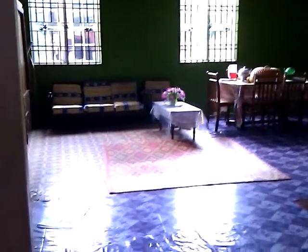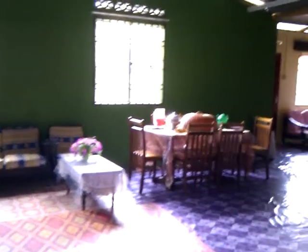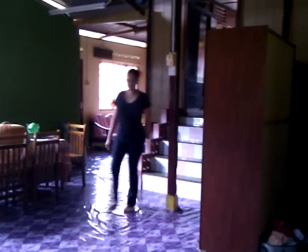Right up front is the door to go out, but if you turn left there's another large area. This is where things are stacked — not much stacked around here actually.